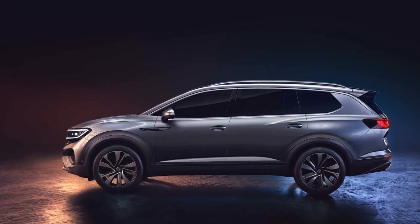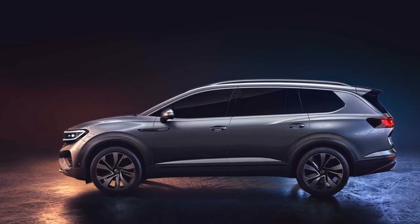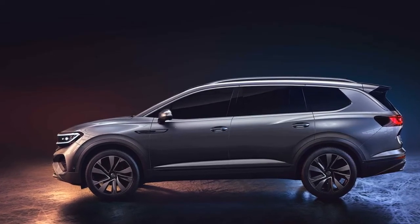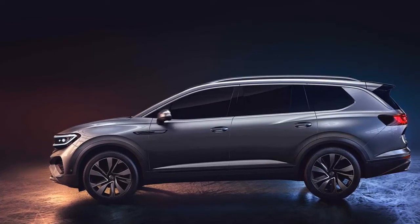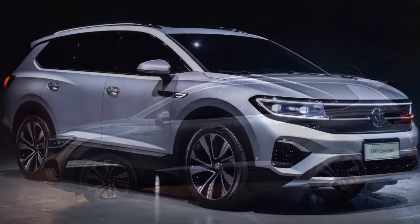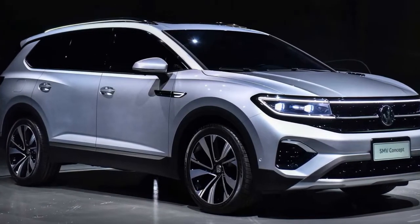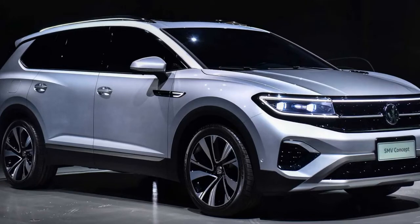One of them is the SMV, which takes the shape of a huge SUV — even larger than the Atlas, or Terramont as it's known in China. At 5.1 meters long, the SMV is slightly longer than the Atlas and is effectively the largest vehicle ever built on the MQB platform. It's only a concept, but VW through its local joint venture with FAW has already confirmed it will have a production version.